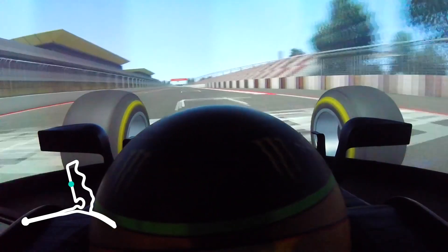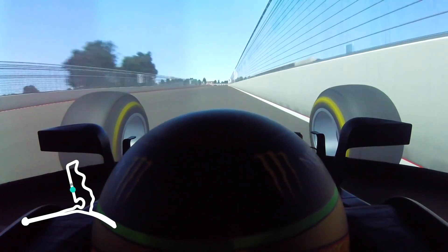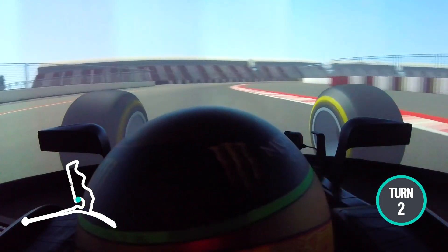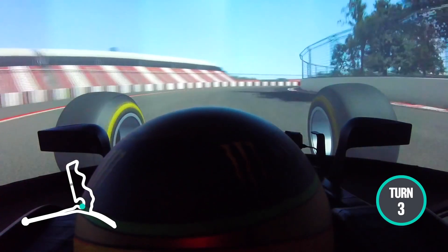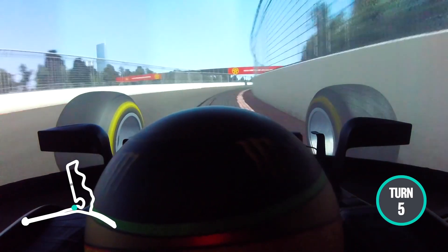We're crossing the line to the start of the lap, down into the main straight, approaching turn one, which is completely blind as the apex goes down. Pretty tricky exit with a lot of lateral on traction. Important to position the car well into turn three and out of turn five.